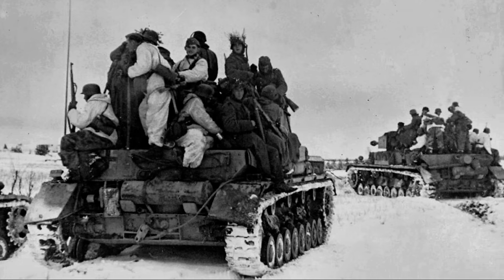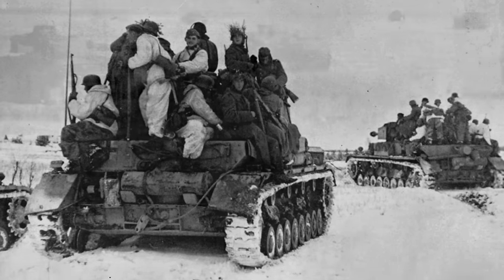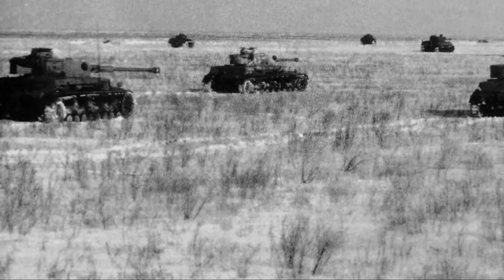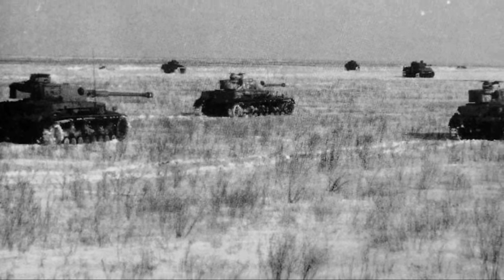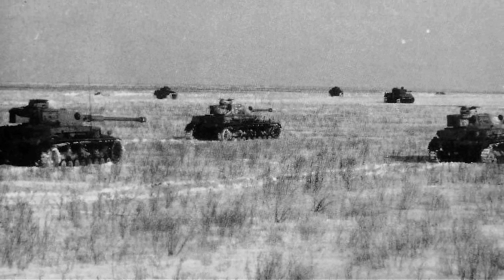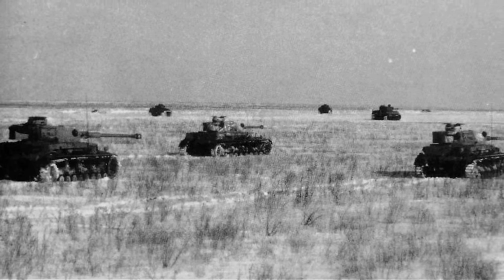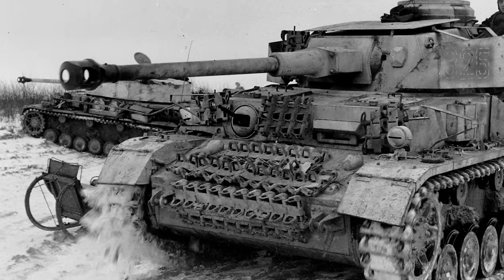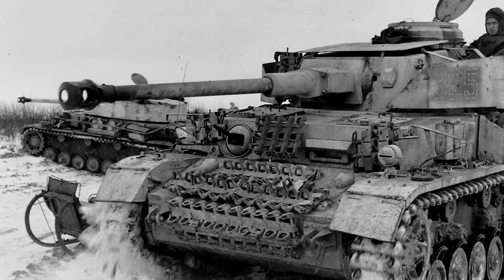Sturmbannführer Meyer commanded the attack from the vehicle of Obersturmführer Beck, commander of the 2nd Company of the Panzer Regiment. Sturmbannführer Wünsche moved to the center. The 3rd Company of the Panzer Regiment Leibstandarte advanced on the right flank, and the 1st Company of Hauptsturmführer Jürgensen moved 500 meters behind. Two of the Tigers followed Sturmbannführer Wünsche. The rest were disabled mostly due to breakage of parts and mounts inside the tanks, causing several tank crewmen to be wounded.